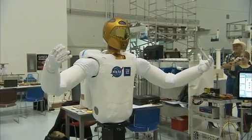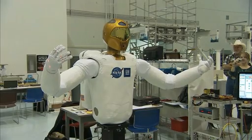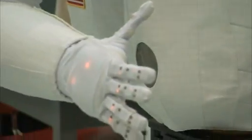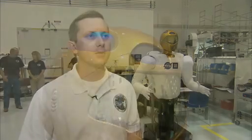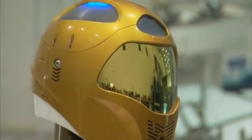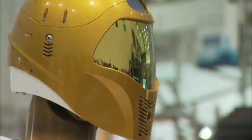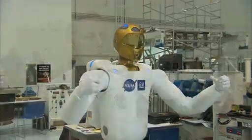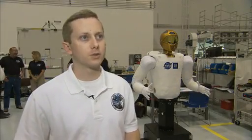Before it gets to go outside the station, there will be plenty of tests and lots of work inside the station to confirm R2 will work as intended. We'll make sure everything survived launch, just do the basic checkouts, make sure the fingers work, each of the joints in the arms work, cameras, things like that. Working inside the station, R2 is programmed to be a useful member of the crew and one that doesn't have to sleep, eat food or drink water.